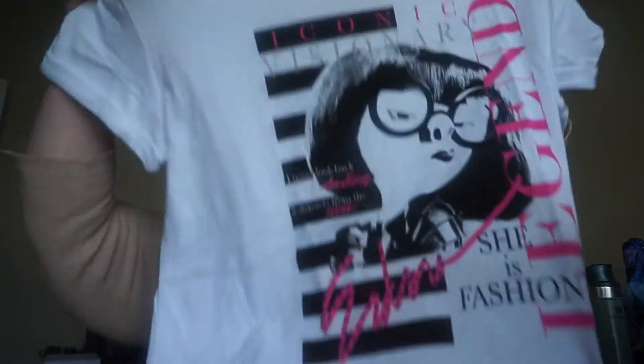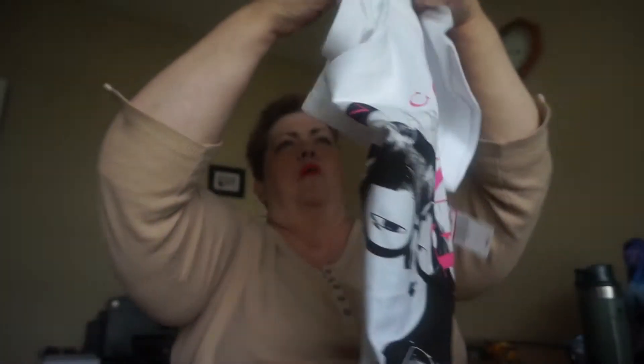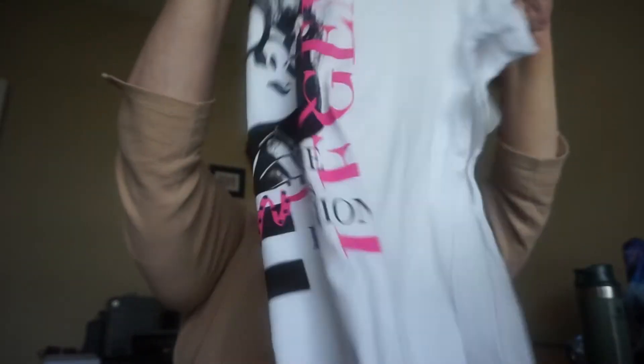I got an Edna Mode T-shirt. These are all on sale. Because Ted's always saying that I wear the same stuff all the time, so I'm going to start wearing some other different stuff.